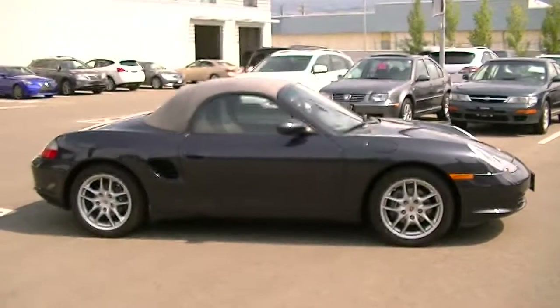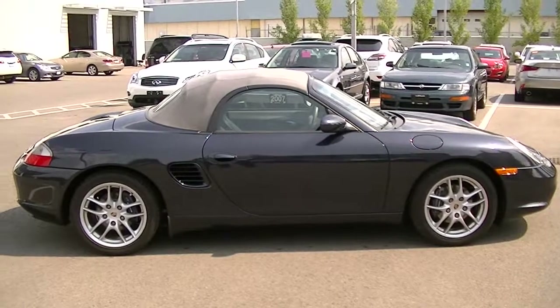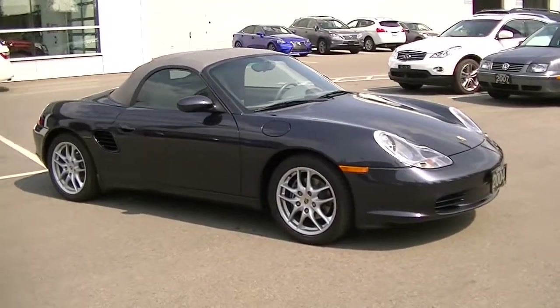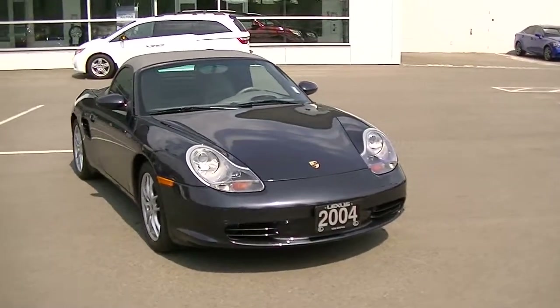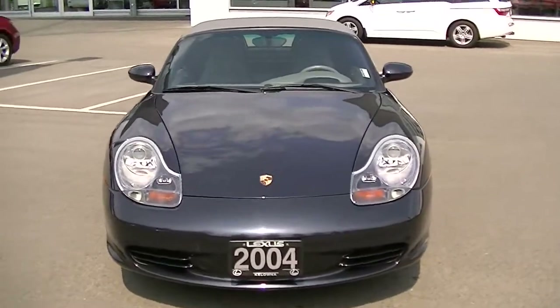So there it is — 2004 Porsche Boxster, just around 55,000 kilometers on it. A lot of fun to drive; I've had the opportunity to drive this car and it really does perform quite nicely. Very smooth. Does not feel like an '04 by any means. The previous owner definitely took really good care of the car, and the condition reflects that very well.